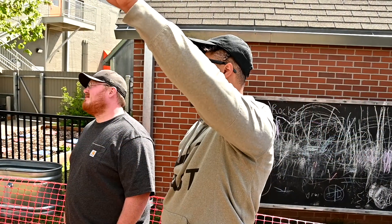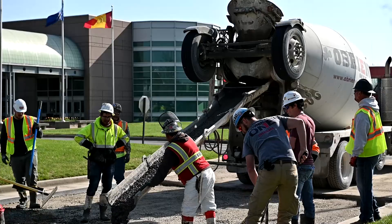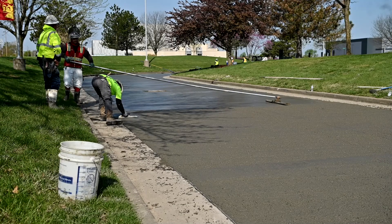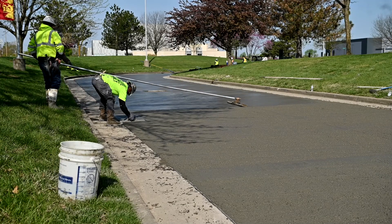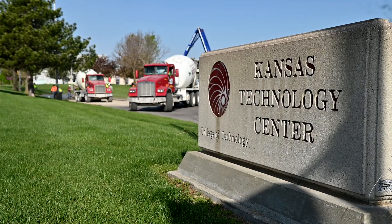While we were building this, simultaneously there were a couple other projects going on. We had the SWIFT lab, which is building storm drains, and then you have the heavy mod, which is doing road construction. They're reconstructing the roadway entrance for the KTC, and then you also have concrete pours and a decorative stamp.